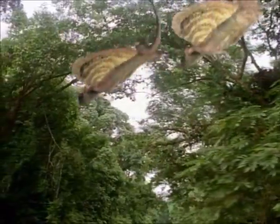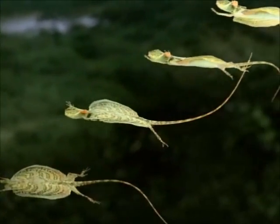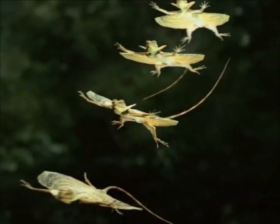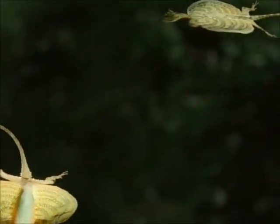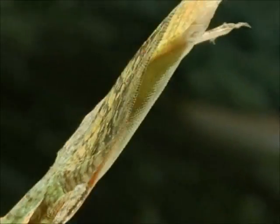But it's the Draco lizard whose design really flies. A huge aerofoil turns the Draco into a living frisbee, while its tail steers like a rudder. Foldable ribs act as support struts to create the perfect wing.